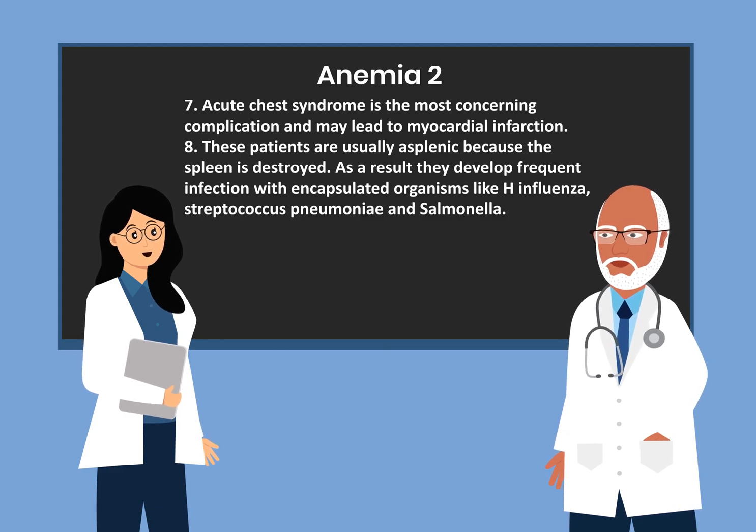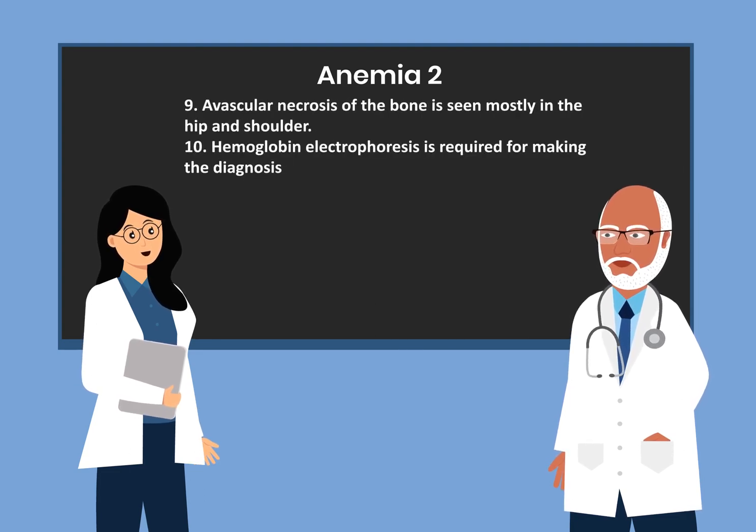These patients are usually asplenic because the spleen is destroyed. As a result, they develop frequent infections with encapsulated organisms like H. influenzae, Streptococcus pneumoniae, and Salmonella. Avascular necrosis of the bone is seen mostly in the hip and shoulder. Hemoglobin electrophoresis is required for making the diagnosis.